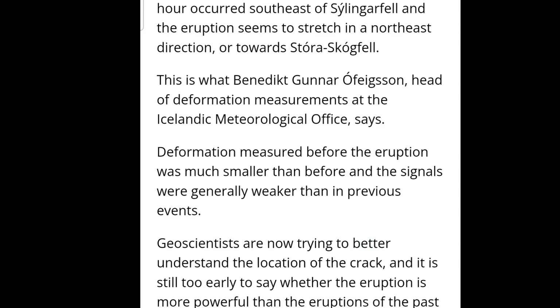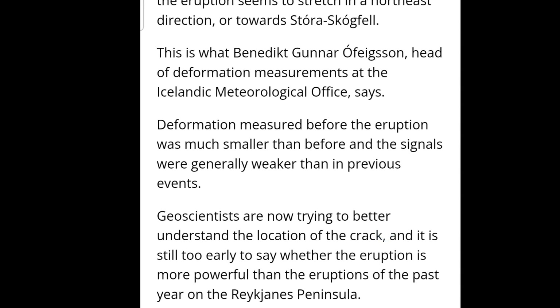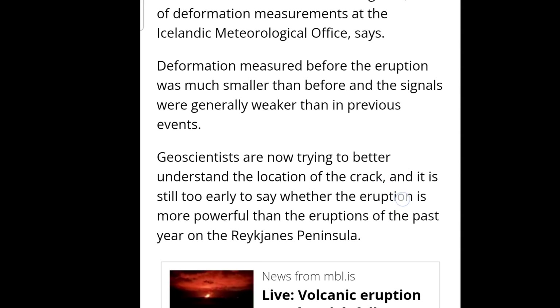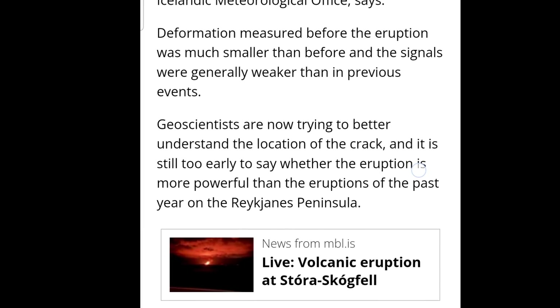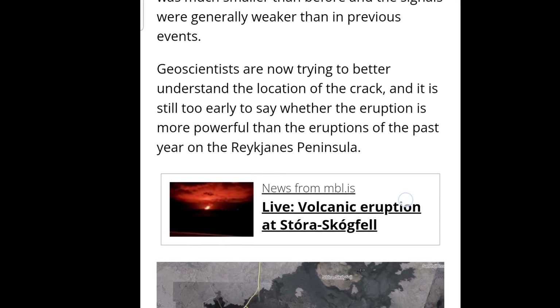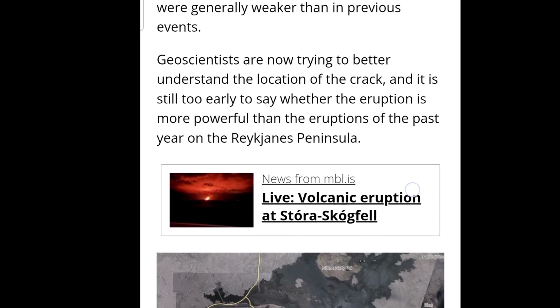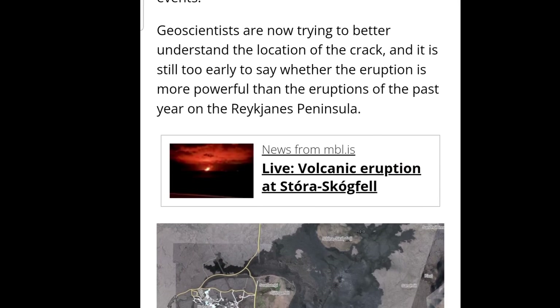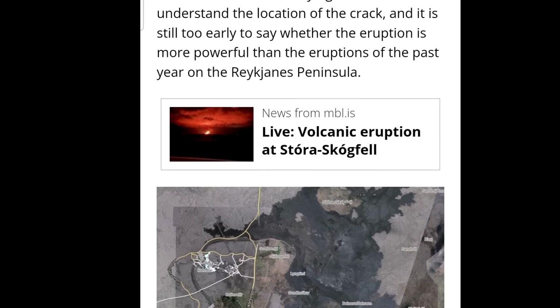This is what Benedict Gudna of the deformation measurements team at the Icelandic Met Office says: the deformation measured before the eruption was much smaller than before, and the signals were generally weaker than in previous eruptions. Geoscientists are now trying to better understand the location of the crack, and it's still too early to say whether the eruption is more powerful than previous eruptions.